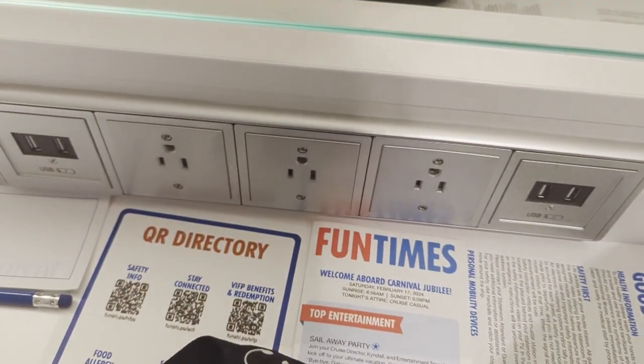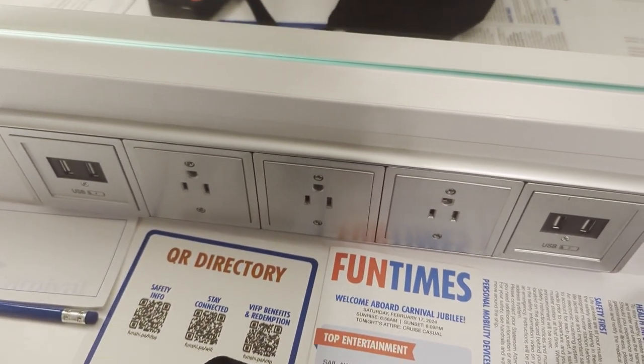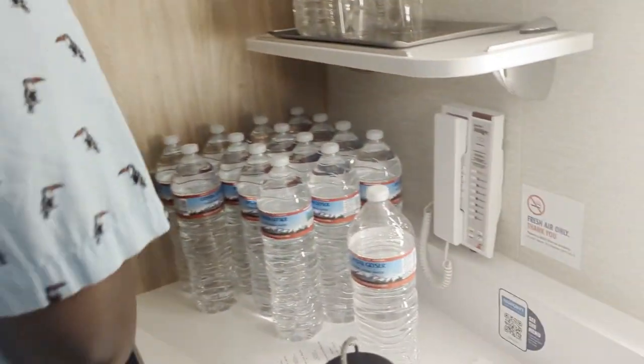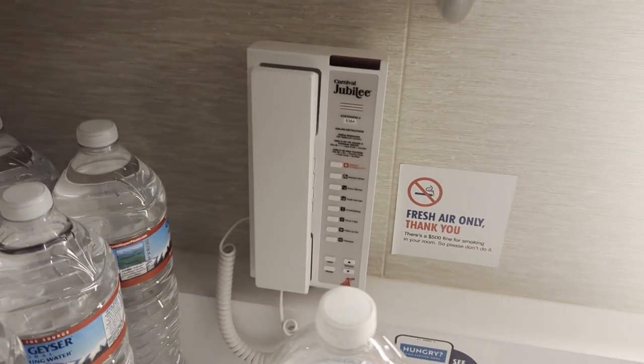This is definitely made for a US market because there are three US plugs and four USBs. And there is still a phone — it's right here.